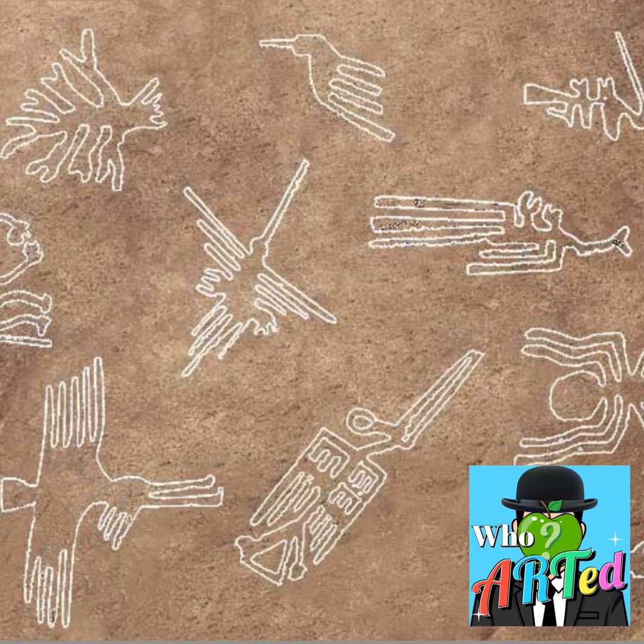Now, while some of us get caught up on how these were planned and executed, another very common question is: why? Why would people create these images that could not be seen? I've always thought the whole point of art is to show it off. But 1500 years ago, they couldn't get up into the sky to look down on these images. So who was the audience for this work?